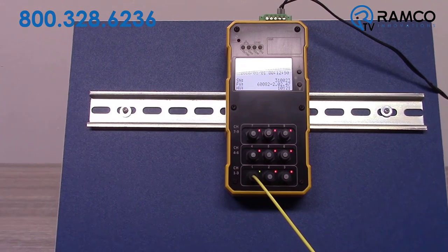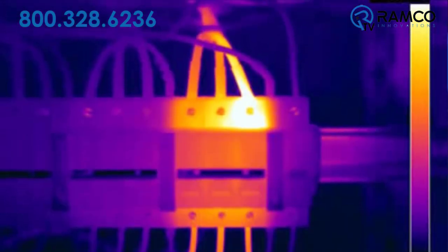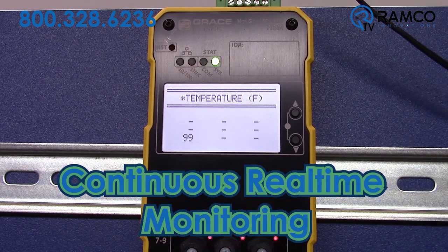The Hotspot Monitor holds many benefits over traditional IR thermography. The HSM can monitor inaccessible equipment and blind spots to IR scanning. The greatest advantage over IR thermography is the HSM's continuous, real-time monitoring feature.